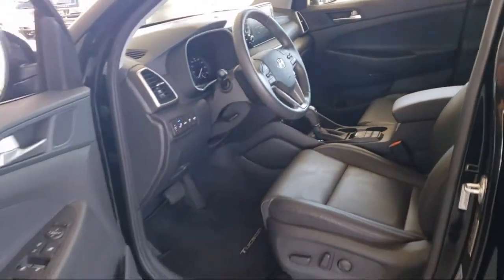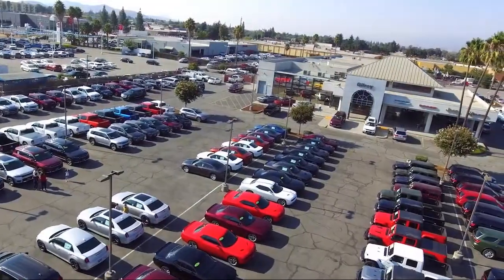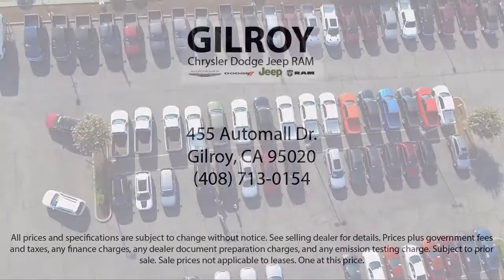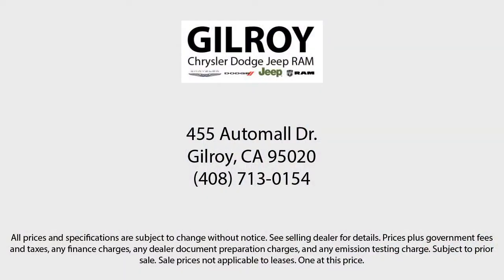Number one in the coastal district, family-owned Chrysler Dodge Jeep Ram is proud to offer our friends and neighbors the best car buying experience on the coast. We have a friendly and knowledgeable staff that is ready to make sure you drive home in a car or truck that is just right for you.